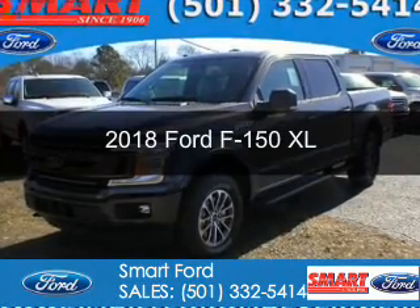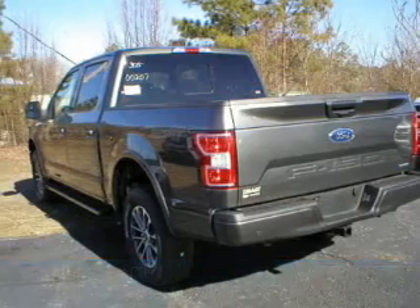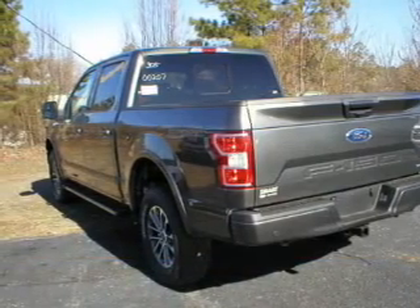The vehicle you're looking for is powered by four-wheel drive, a 3.5-liter six-cylinder engine, and an automatic transmission.